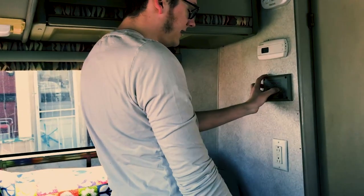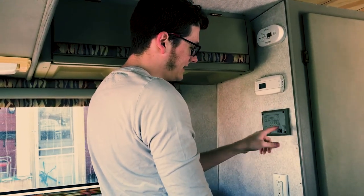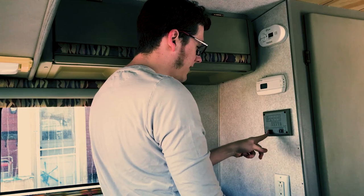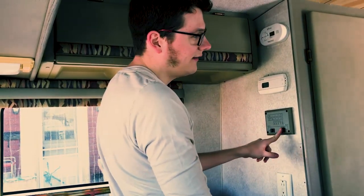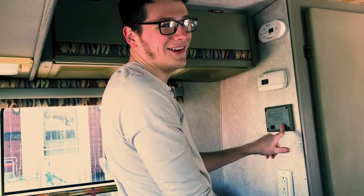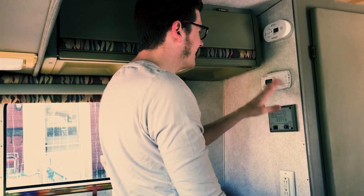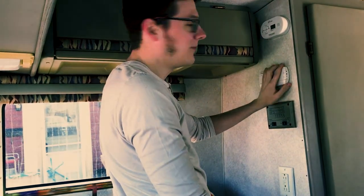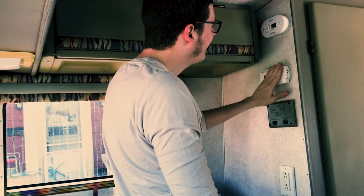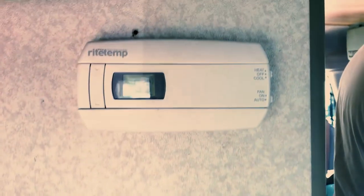Over here we have the typical — battery, fresh water — obviously all of these are going to show readings. That's the propane — that's at the lowest. We have a water pump off right now. The generator will start — no, no it won't. The generator is not working, obviously. This is the thermostat which connects to the propane heat.